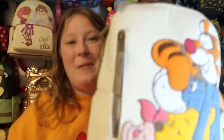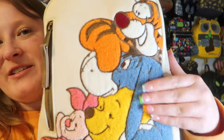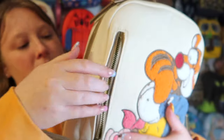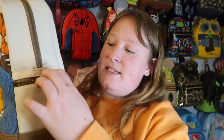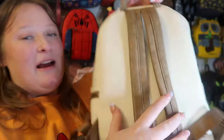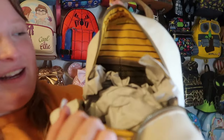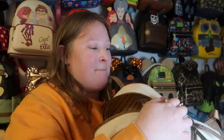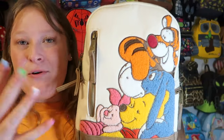Then we have this Winnie the Pooh canvas bag — it has Tigger, Eeyore, Pooh, and Piglet. It's definitely more of a carpet-feel material. One side has a pocket but the other doesn't, and it has a zipper pocket too, with nice brown straps. The inner lining has cool netted pockets which is really different. I reach for this one whenever I have a Winnie the Pooh outfit because I always match my bags to my outfits.